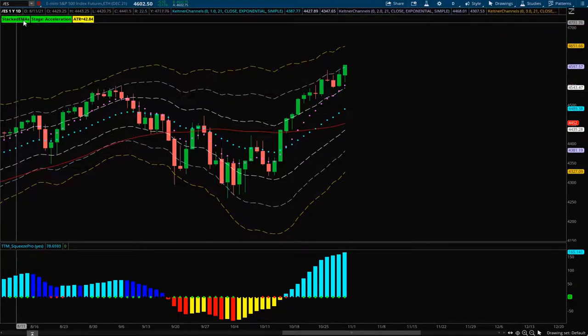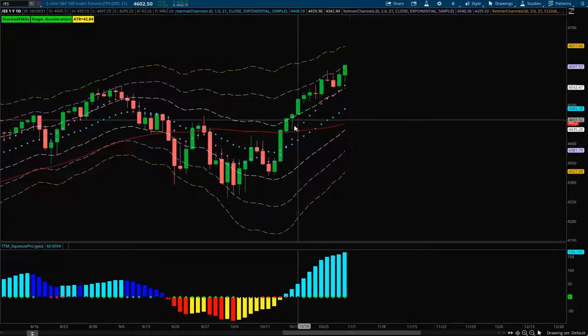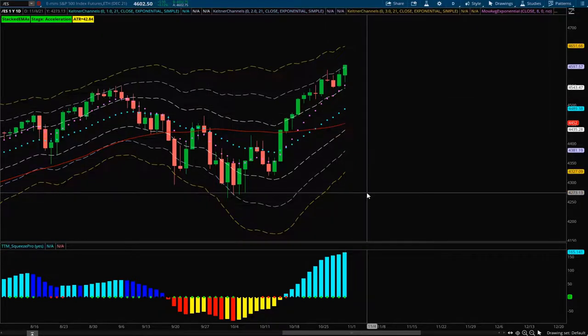Everything about this market does look bullish. We have our stacked DMAs, we're in an acceleration stage, we're trading well above the 8 EMA and even more above the 21, and we've reclaimed the 50 simple moving average. Everything about this one looks bullish — I just ideally would like to see a pullback.